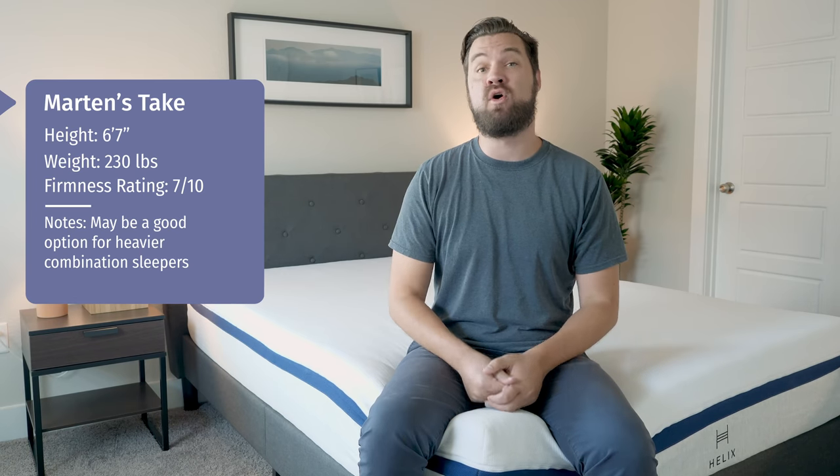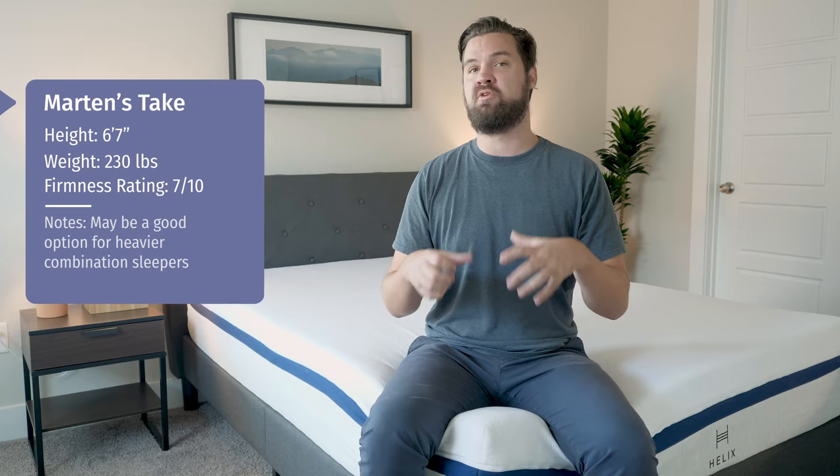However, if you are even larger than me, I would also consider the Helix Nightfall, which is made specifically for larger people.